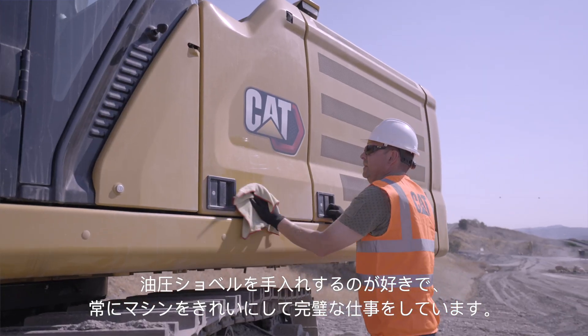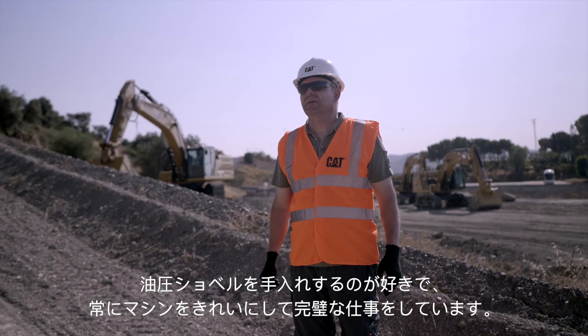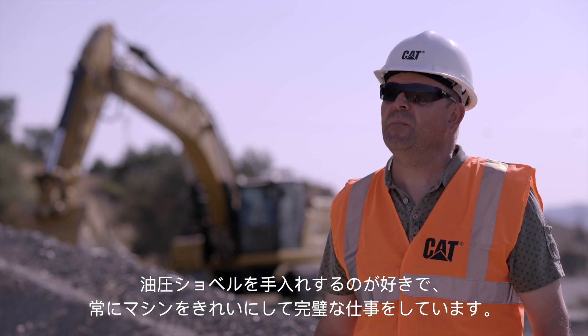I love taking care of my excavator, keeping it clean and making the job perfect.